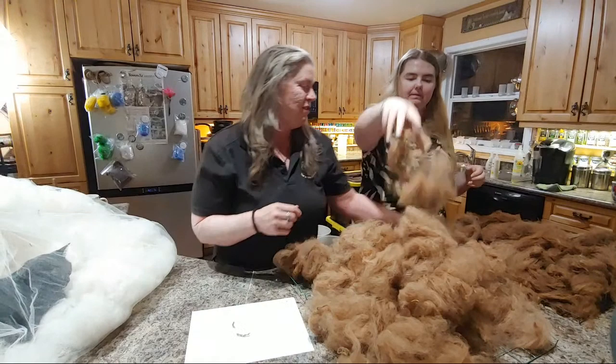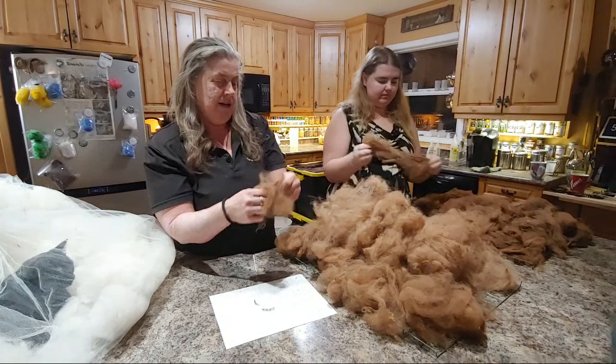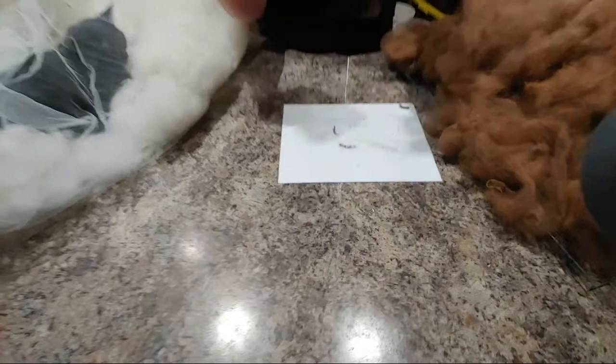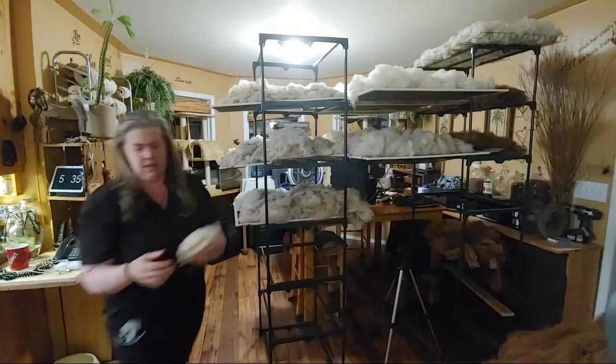This is picking number two, because we already picked this one when it was wet. You go through, do it like this, and put it back on the drying rack because you've opened it up even further. Every day I'll try to go through. This is how they come out. Picking is wash it, pick it to put it on the drying rack, then next day pick it again and put it back on the drying rack. And then the third day, you can pick and put it on the carder.